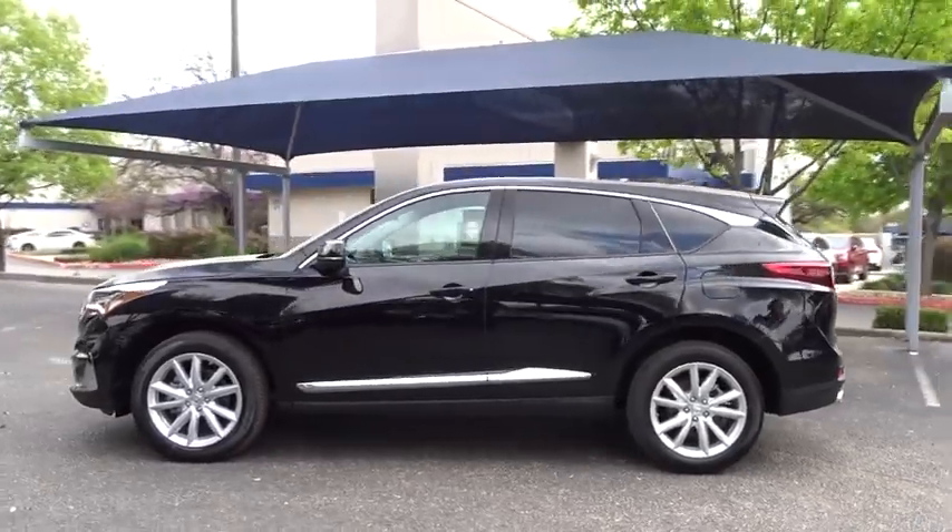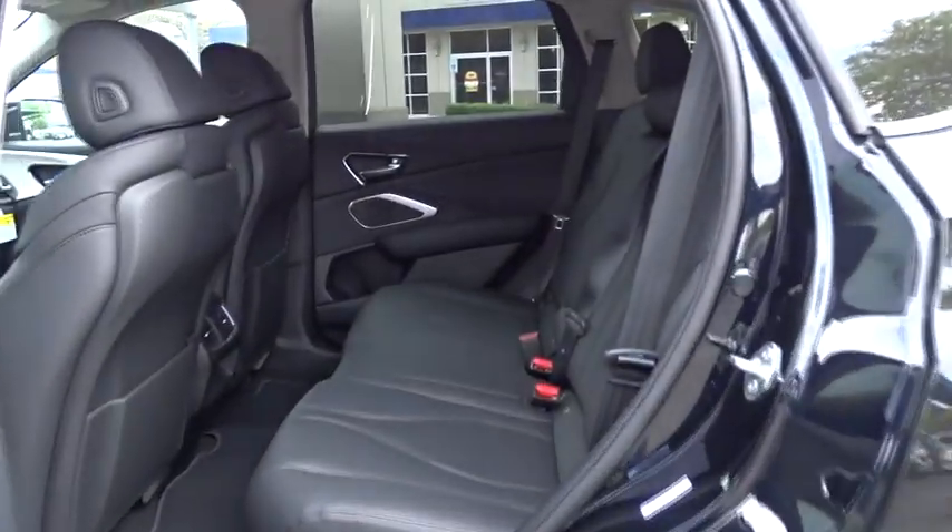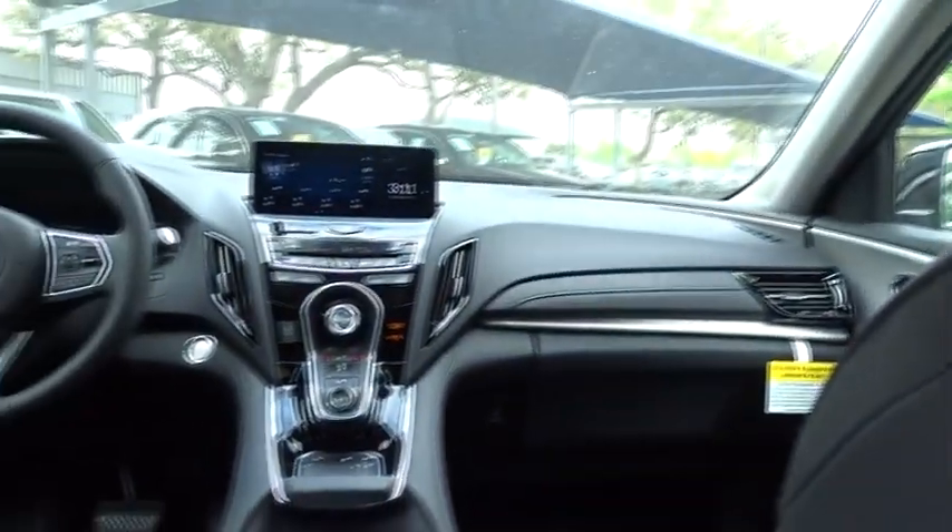Backup camera, power liftgate, steering wheel audio control, power passenger seat, anti-lock braking system, traction control, stability control, keyless entry, lane departure warning, all-wheel drive, Bluetooth.